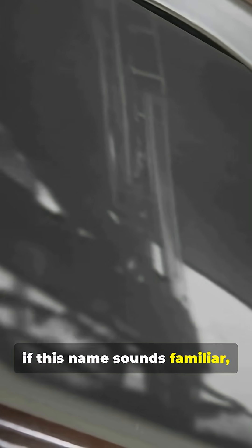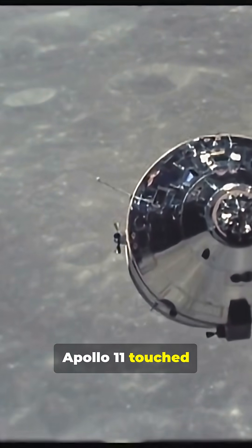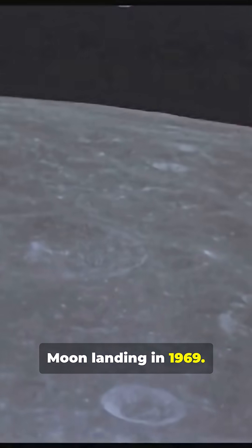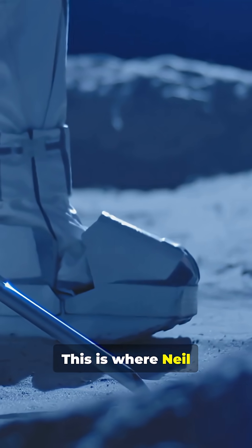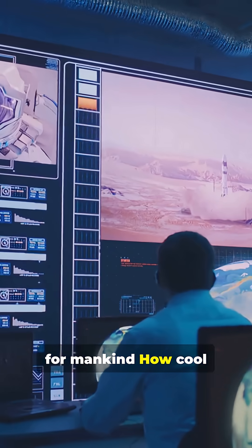Now, if this name sounds familiar, there's a reason. The Sea of Tranquility is where Apollo 11 touched down. Apollo 11 was the first crewed Moon landing in 1969. This is where Neil Armstrong took his famous giant leap for mankind. How cool is that?